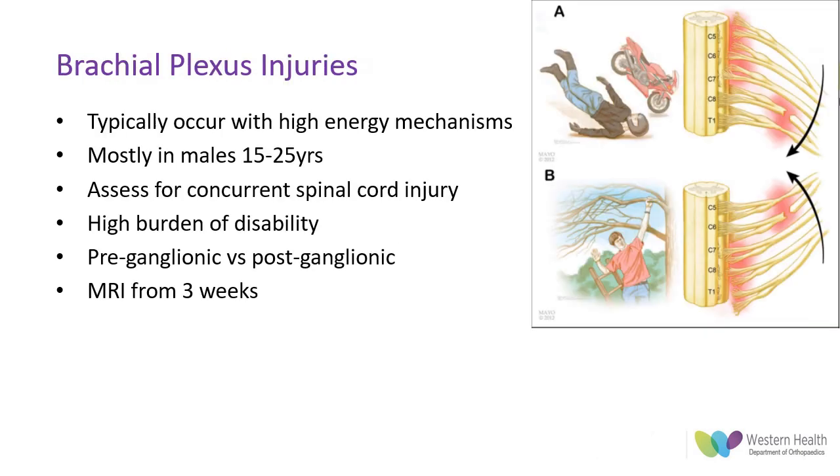Brachial plexus injuries are one of the most severe nerve injuries and can overlap between peripheral and central nerve injuries. They cover a spectrum of injury both in distribution and severity, from severe pre-ganglionic avulsions to minor post-ganglionic traction injuries. Given the mechanisms involved, patients should be assessed for concurrent spinal cord injuries, which occur in up to 12% of patients and can be difficult to assess due to other concurrent changes in the upper limb. Thorough neurological assessment of the lower limb, including reflexes, is essential to assist with assessment of the cord.